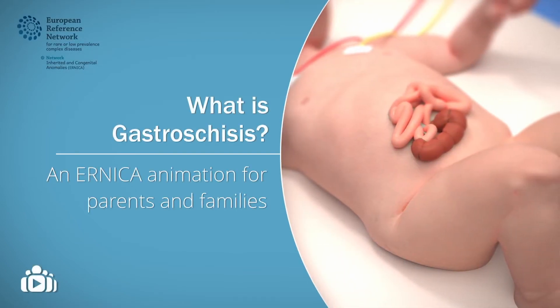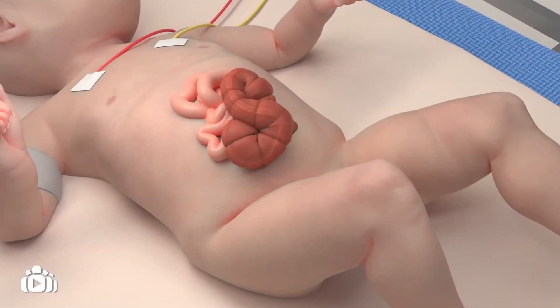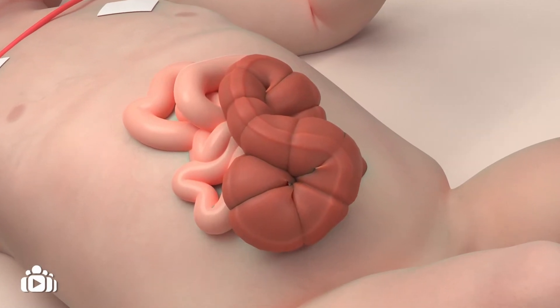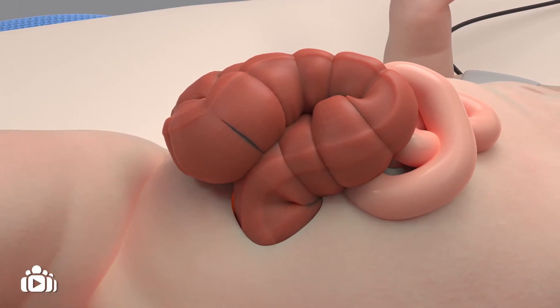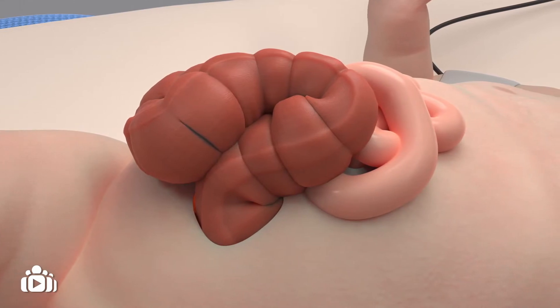This animation aims to provide you with more information about gastroschisis. Sometimes the front of a baby's belly does not form properly during early pregnancy. This can mean the baby has an opening on the right side of their belly button, and the baby's intestines pass through this opening. This is called gastroschisis and is classed as a rare birth defect.